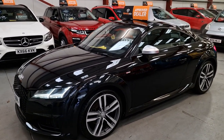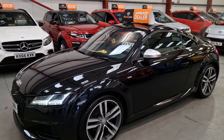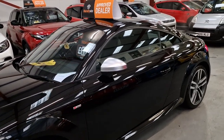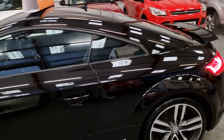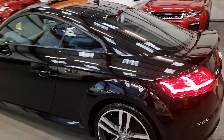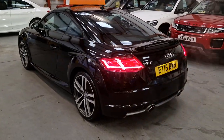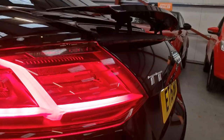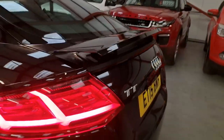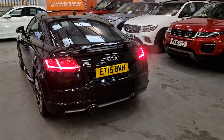Finished in Panther Black. Got the LED daytime running lights and the Xenon headlights as well. Parking sensors front and rear. Got the nice silver wing mirrors as well, just to break it up a little bit. It's got the retractable spoiler — fully electric. Obviously you can do it yourself, or it comes up on its own when you hit a certain speed.